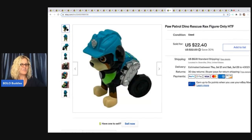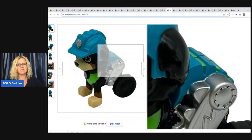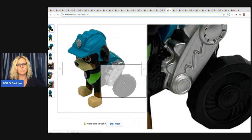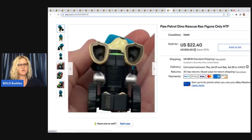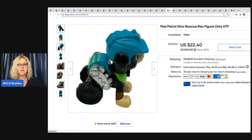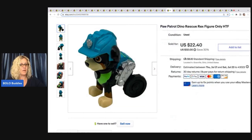This guy also came out of the Goodwill bins. He was attached to a vehicle and the vehicle was broken — I do have the vehicle listed because it still functions in one setting, but so far the vehicle has not sold. This guy right here, the Paw Patrol Dino Rescue figure, sold for $22.40 plus shipping. I'm not sure if the wheels are supposed to represent a wheelchair or something — I haven't seen the show with this character. The buyer was all in for $30.29.